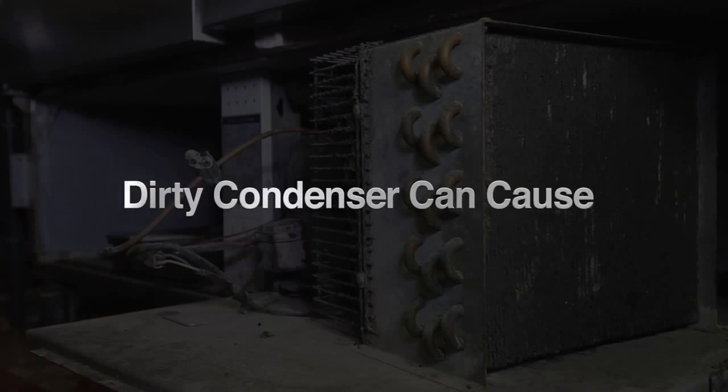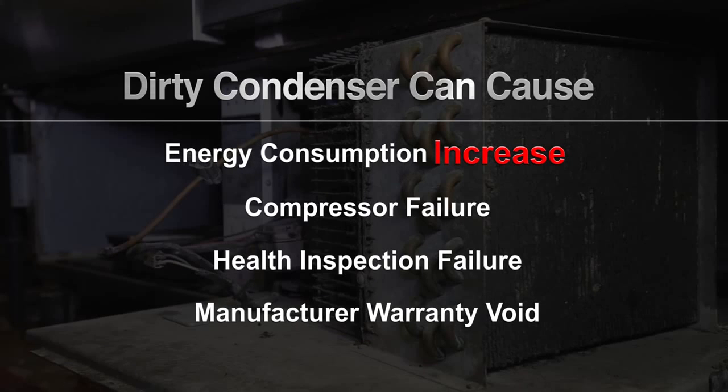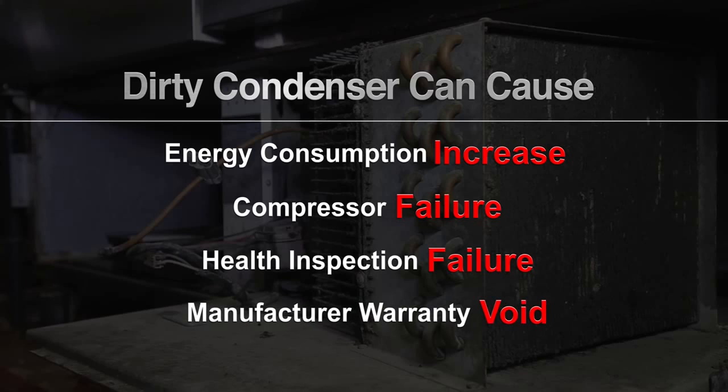When neglected without proper maintenance, a dirty condenser can cause major issues such as increased energy consumption, compressor failure, health inspection failure, and void manufacturer warranty.